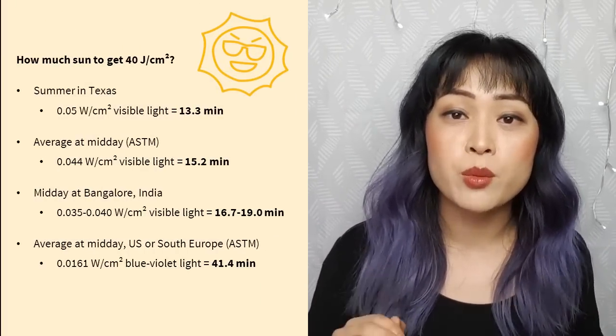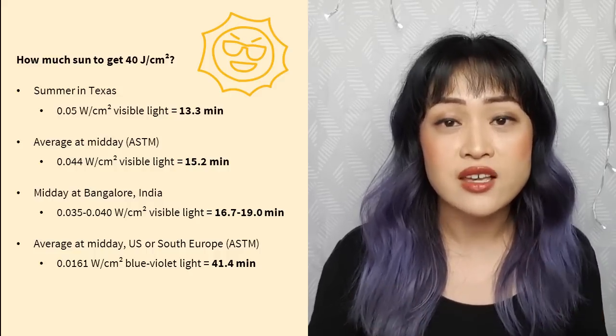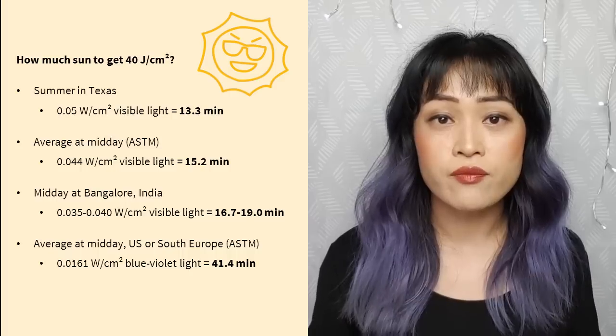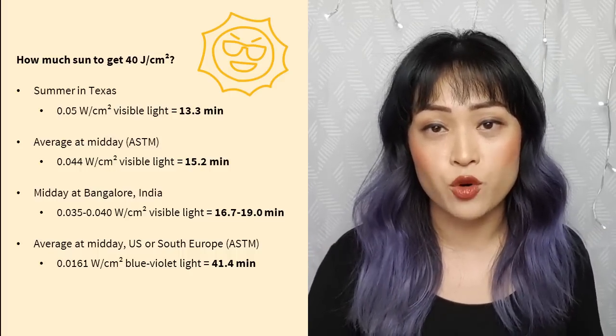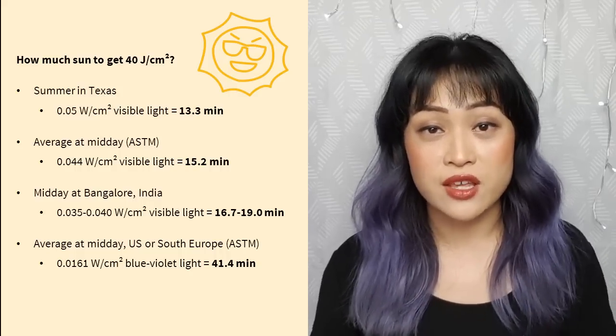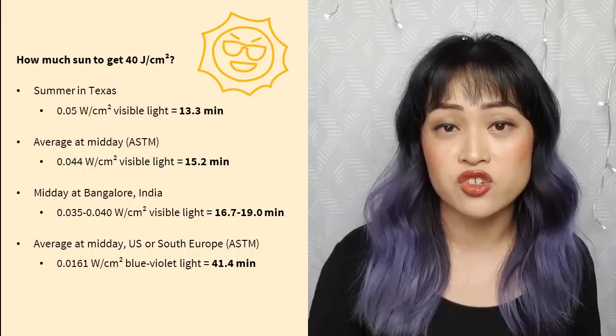Next, let's look at how long it takes to get this 40 joules per square centimeter from the Sun. The Sun is by far the bigger source of visible light — way higher than the amount you get from screens or indoor lighting. Think about how easy it is to see in your room during the day versus trying to see by the light of your phone screen at night. In summer in Texas it takes about 13 minutes to get 40 joules per square centimeter; the average at ground level at midday is about 15 minutes. For blue light in the US or southern Europe at midday, it takes about 40 minutes on average.